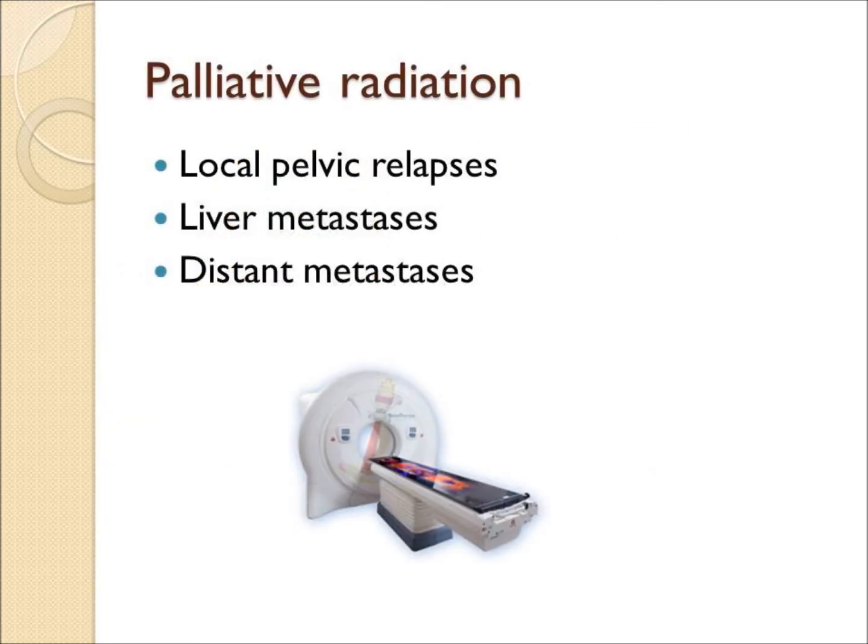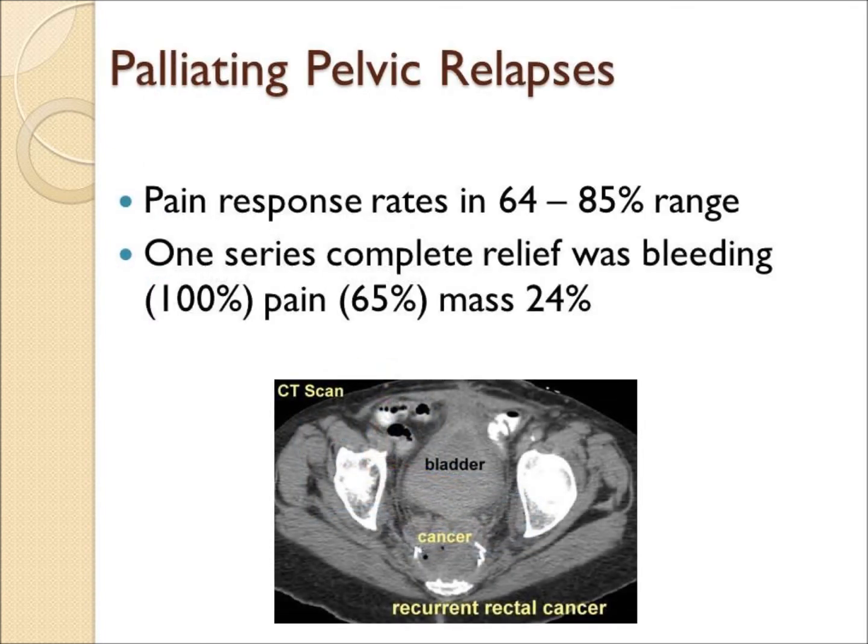Radiation can also be used in a palliative sense for local recurrence or if there are areas of spread elsewhere, such as the liver, bone, or brain. The response rate for a recurrent pelvic mass can be quite high — 64 to 85 percent of the time, radiation will shrink the tumor mass enough to relieve pain, bleeding, or discomfort.